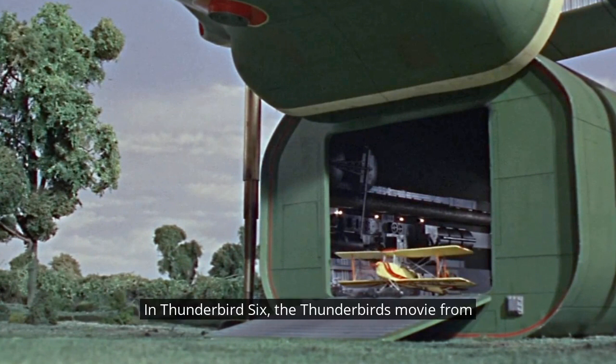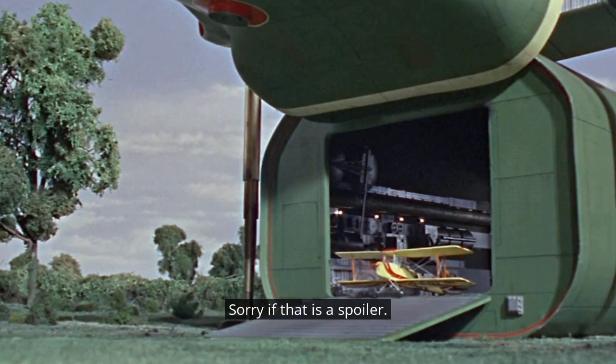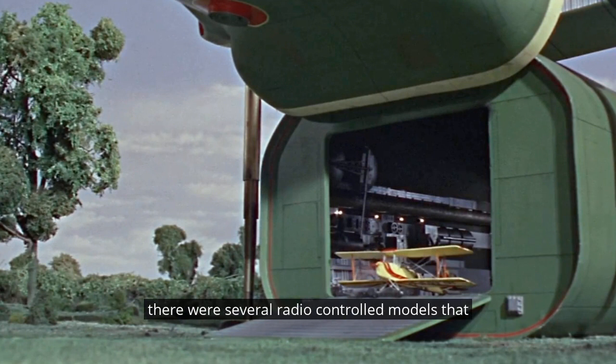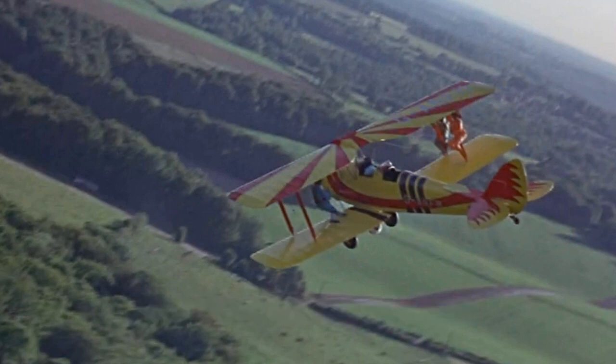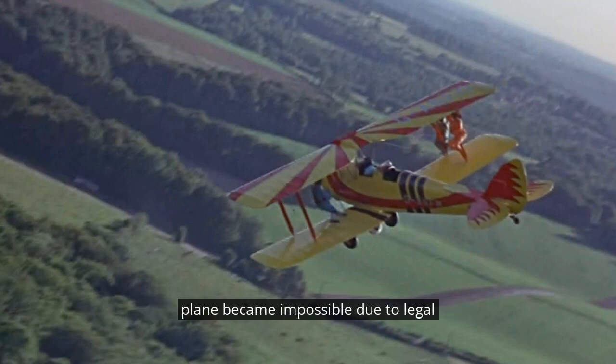In Thunderbird 6, the Thunderbirds movie from 1968, in addition to the life-sized Tiger Moth aircraft — sorry if that is a spoiler for those who haven't seen Thunderbird 6 — there were several radio-controlled models employed to get additional angles of the incredible aerial stunts from that film. This became essential after filming of the life-sized plane became impossible due to legal complications. You can see a previous fab fact for details there.